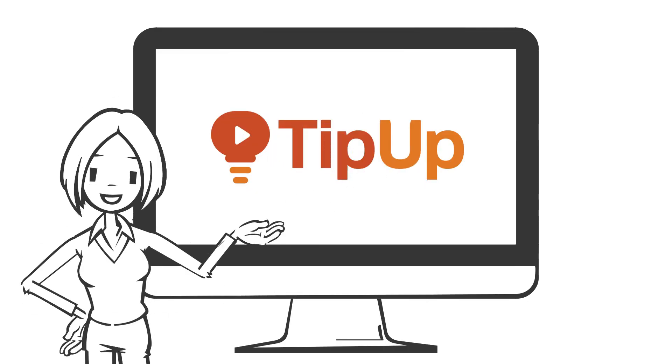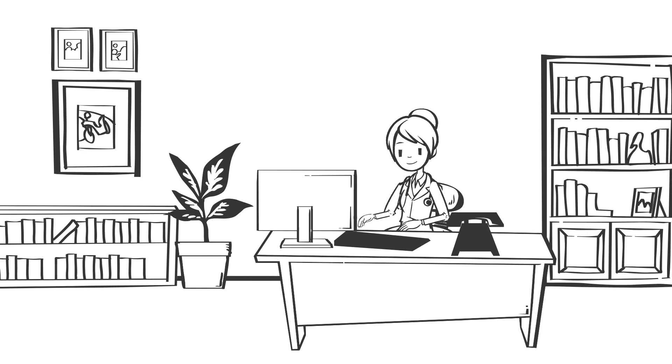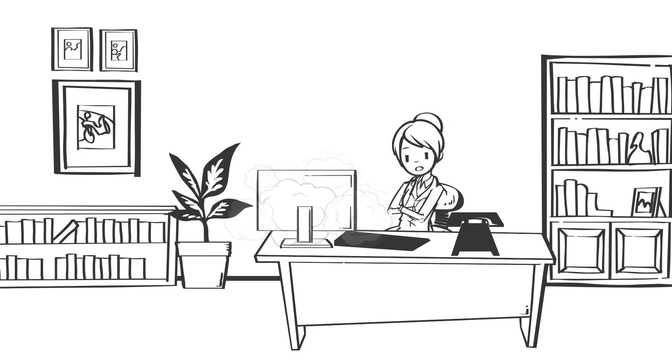Welcome to TipUp, quick tech tips so you can work smarter. When you're working on an important document, the last thing you want to happen is the dreaded computer crash.